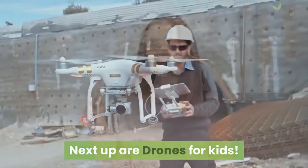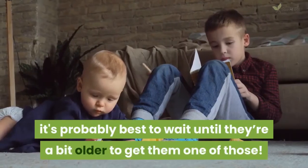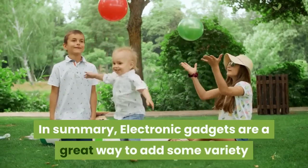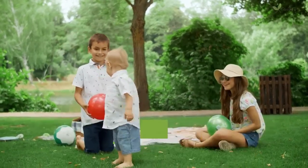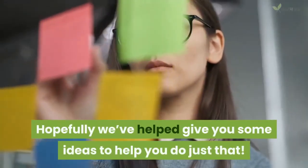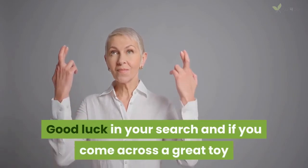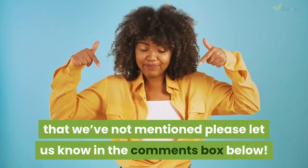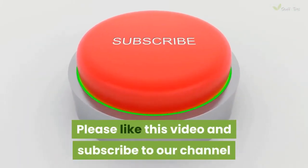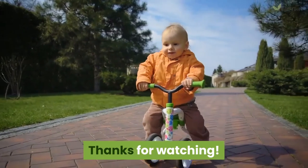Next up are drones for kids — well, actually we can't recommend you get a drone for your toddler; it's probably best to wait until they're a bit older. In summary, electronic gadgets are a great way to add some variety and excitement to your kids' playtime. Hopefully we have helped give you some ideas. Good luck in your search, and if you come across a great toy that we haven't mentioned, please let us know in the comments box below. Please like this video and subscribe to our channel to get notified of new product review videos as soon as they're available. Thanks for watching.